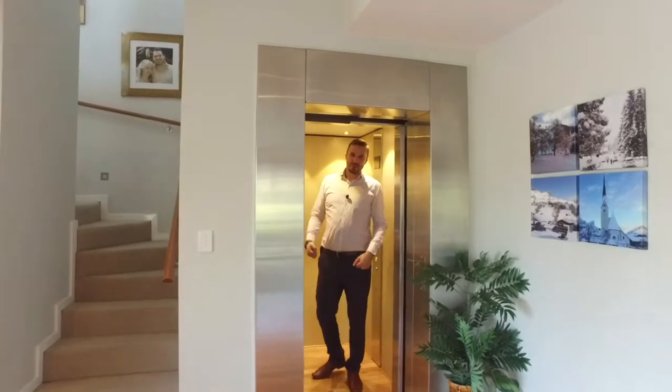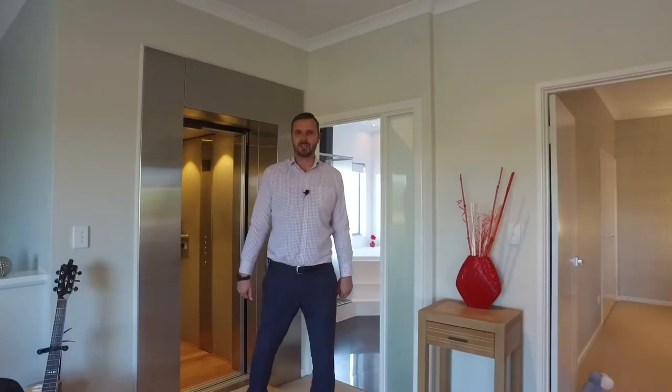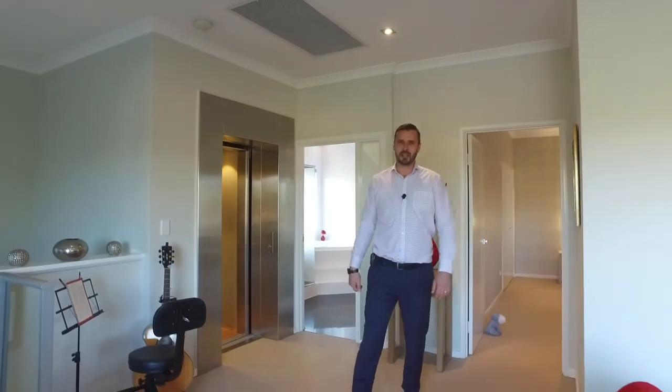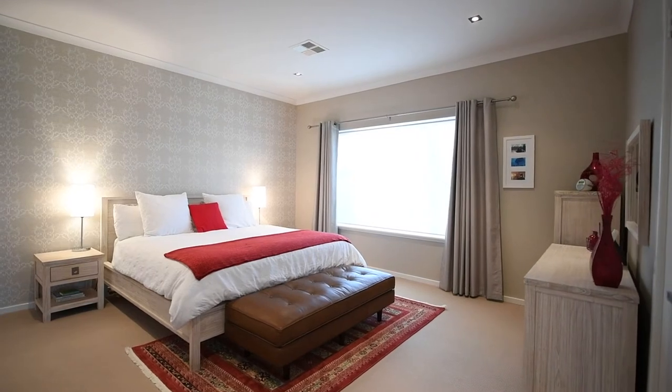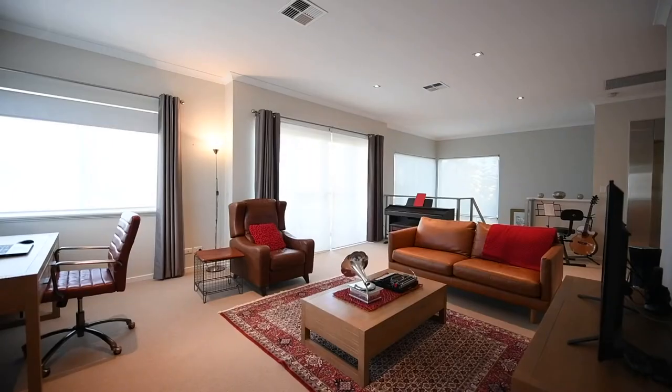Wow, this is absolutely beautiful. Behind me here, the most amazing en suite and the master bedroom. This whole top floor really is all about the parents. It's your escape. It's your retreat.